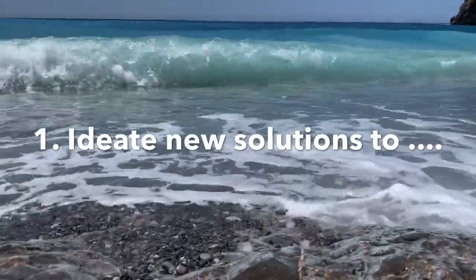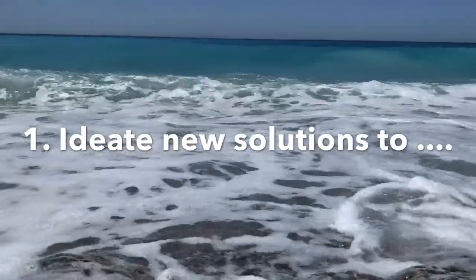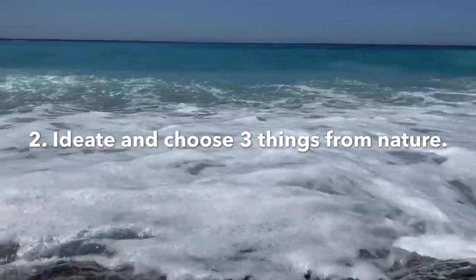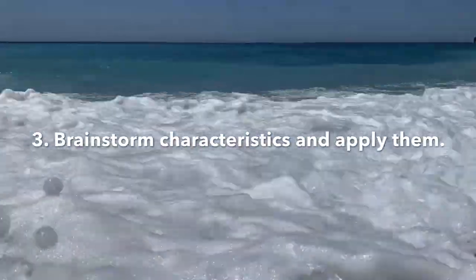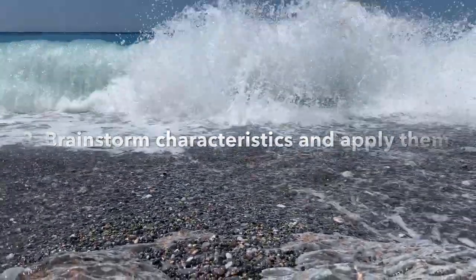Now, how can you incorporate biomimicry in your ideation process? Simply follow these three steps. Step one: make a clear innovation challenge and ideate new solutions. Step two: ideate things, animals, or phenomena of nature and choose three. Step three: brainstorm the characteristics of those phenomena from nature and try to apply them to come up with great solutions.